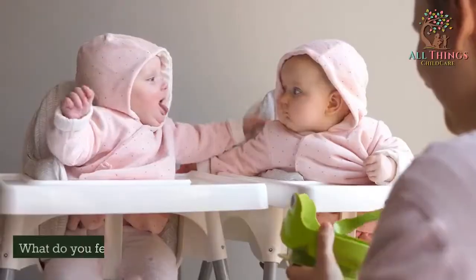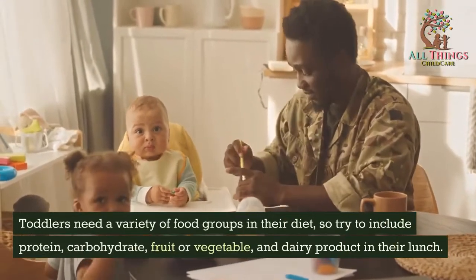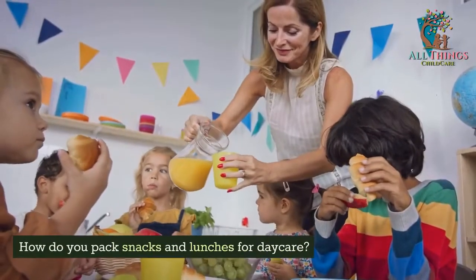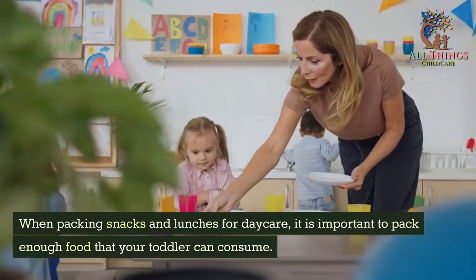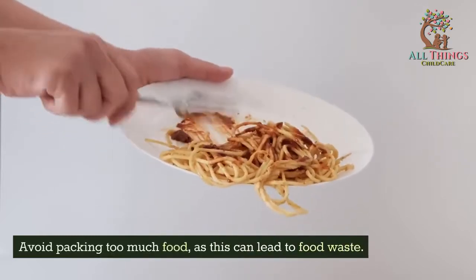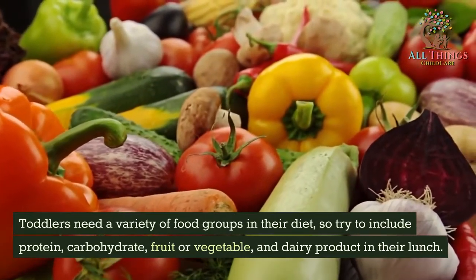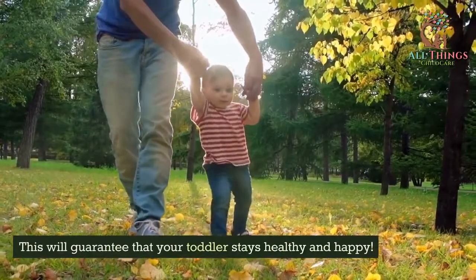What do you feed toddlers for lunch? Toddlers need a variety of food groups in their diet, so try to include protein, carbohydrates, fruit or vegetables, and a dairy product in their lunch. How do you pack snacks and lunches for daycare? When packing snacks and lunches for daycare, it is important to pack enough food that your toddler can consume. Avoid packing too much food, as this can lead to food waste. This will guarantee that your toddler stays healthy and happy.